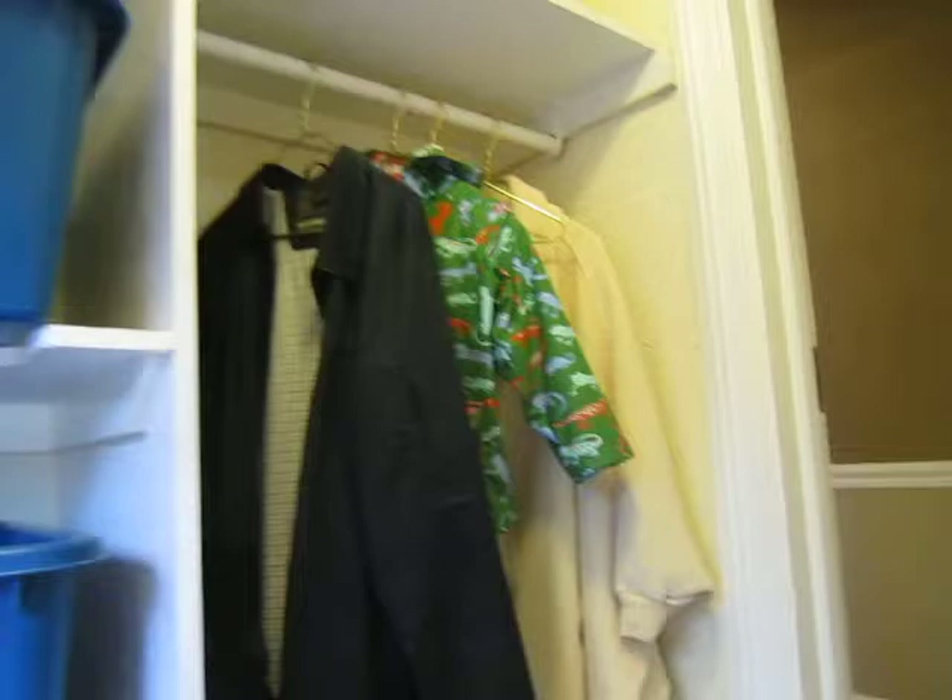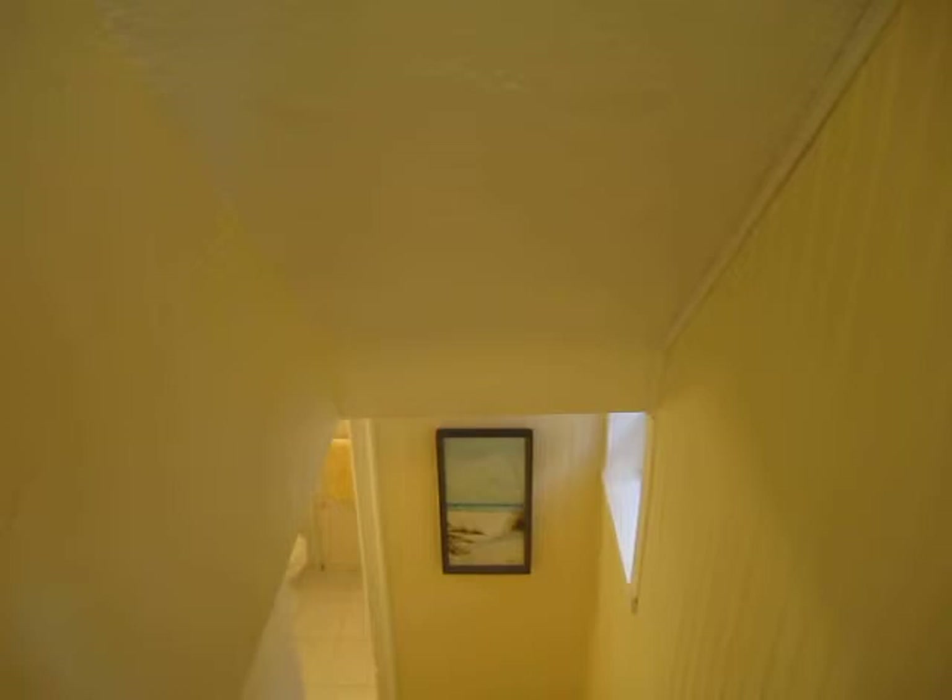Hi there, it's Julie Kinnear of the Julie Kinnear team and I'm standing on the landing on my way downstairs of 27 Belgrave Avenue. I thought I would start here to show you that there's a convenient closet going down and a recycling area. It's got nice tile work and this is the separate side entrance.